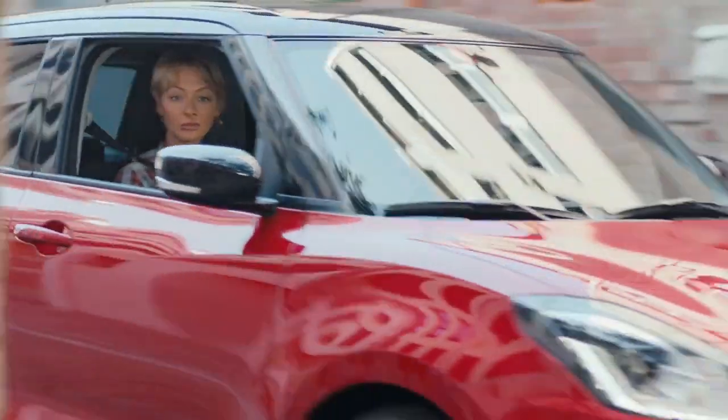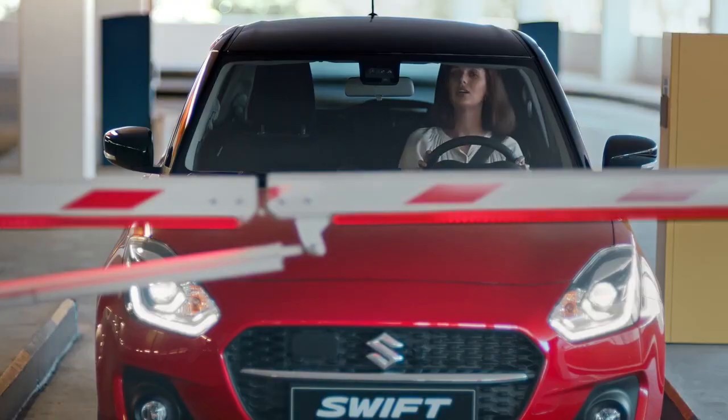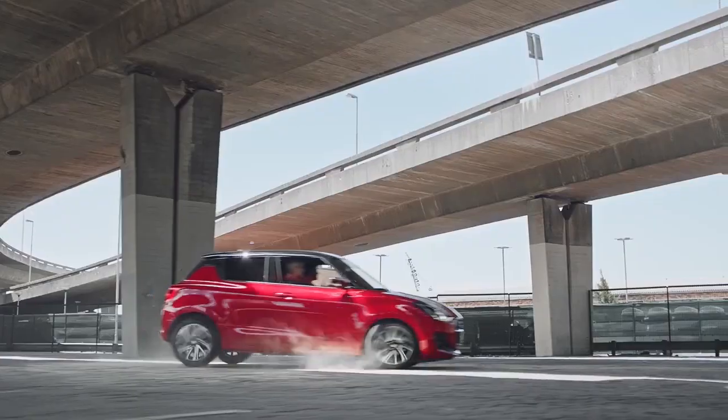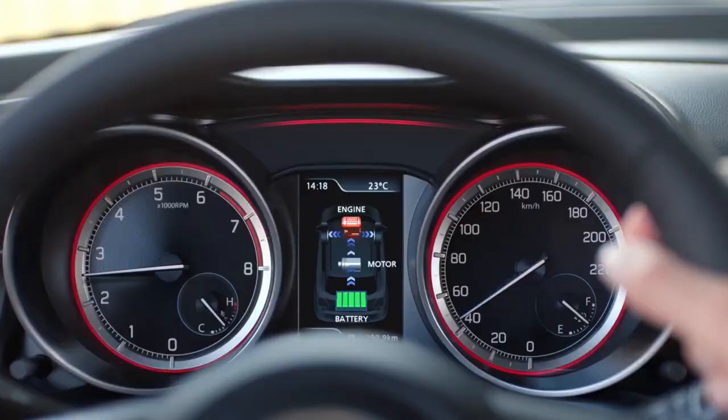The price and launch date of the new Swift are also not revealed yet, but we expect it to come to India sometime next year. The price could be between 6.5 lakh and 10 lakh depending on the variant and features. That's all for today's video, thanks for watching, bye!